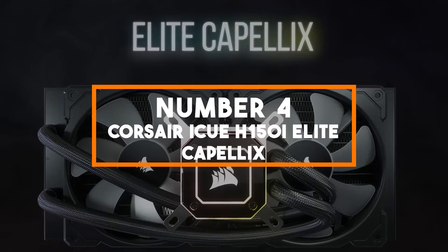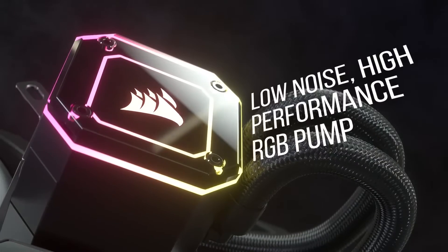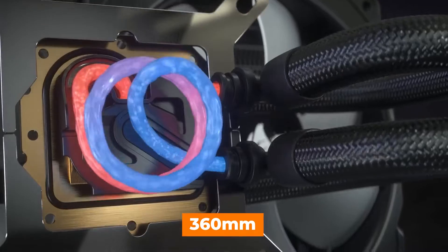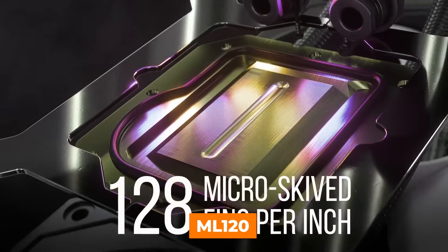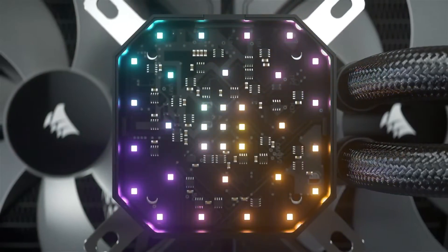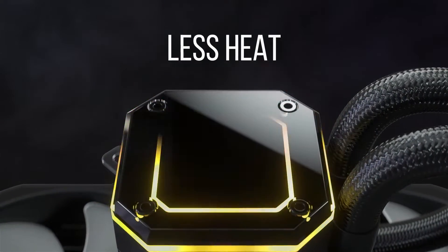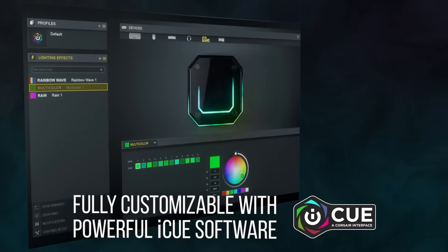Number 4: Corsair iCUE H150i Elite Capelix. At number 4 we have the Corsair iCUE H150i liquid CPU cooler, known for its exceptional cooling performance and striking RGB lighting. With a massive 360mm radiator and three ML120 RGB PWM fans, this cooler is designed to handle even the hottest CPUs. The Capelix LEDs provide vibrant and customizable lighting effects, adding a touch of flair to your PC.